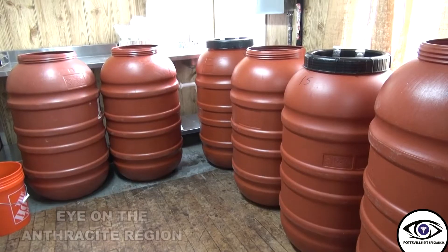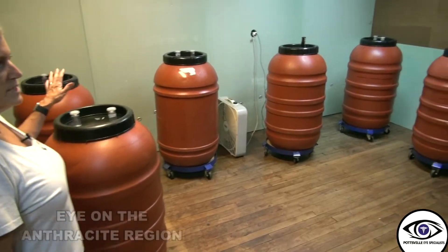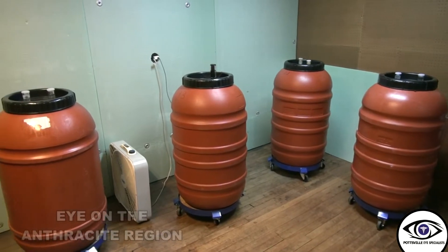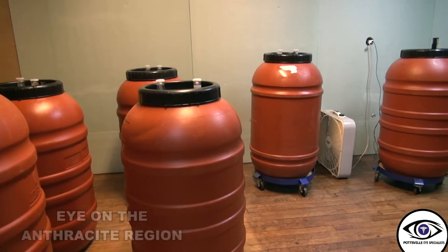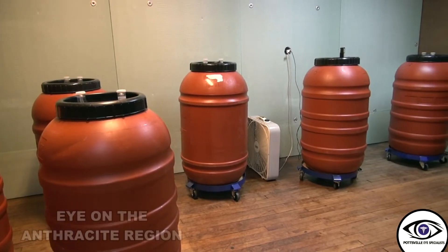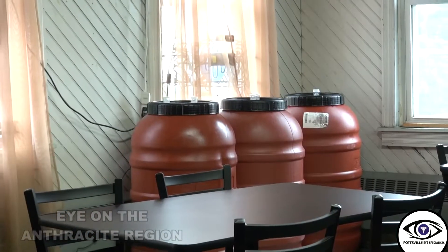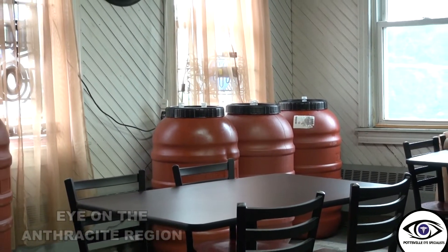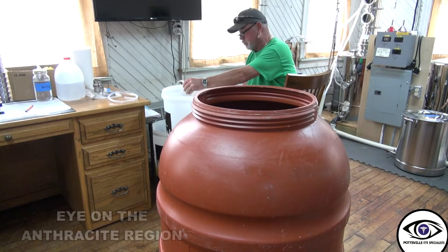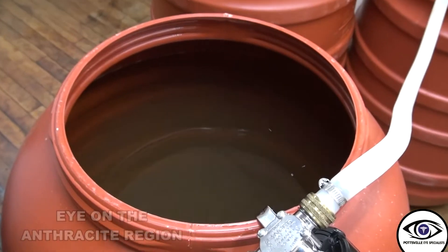The lids all have airlocks so that oxygen can't get in but the gases can get out. We move them into this room, which is all insulated so we can control the temperature better. We don't let the barrels touch each other because they're generating their own heat as well. One airlock tells us what that barrel is doing — whatever it's doing is probably what the others are doing. We just let them sit for at least two months.